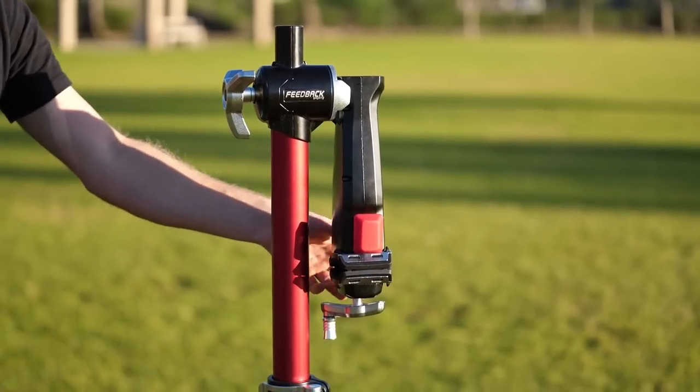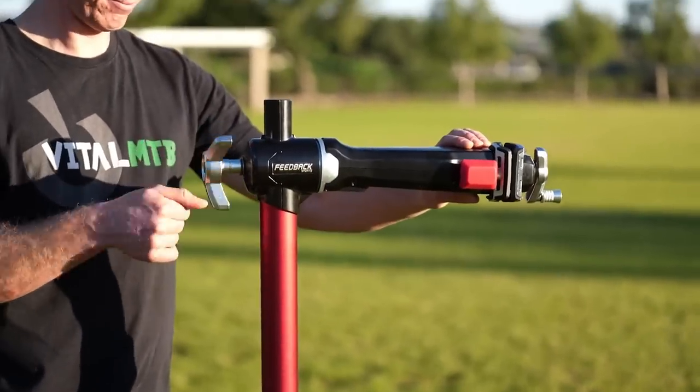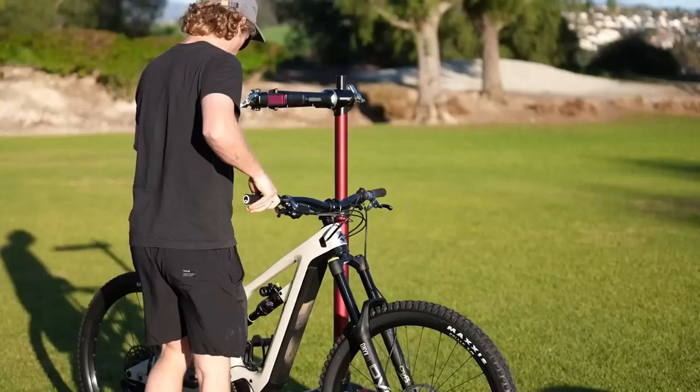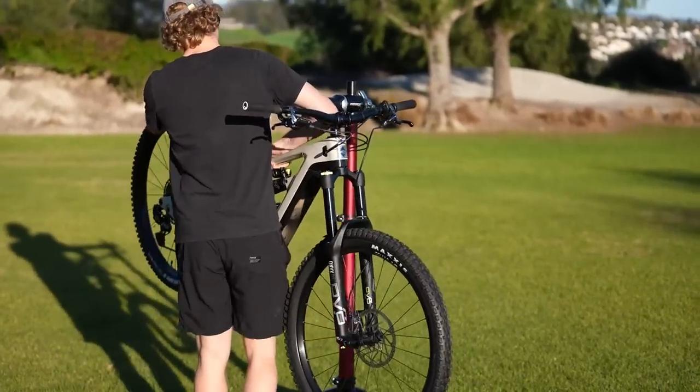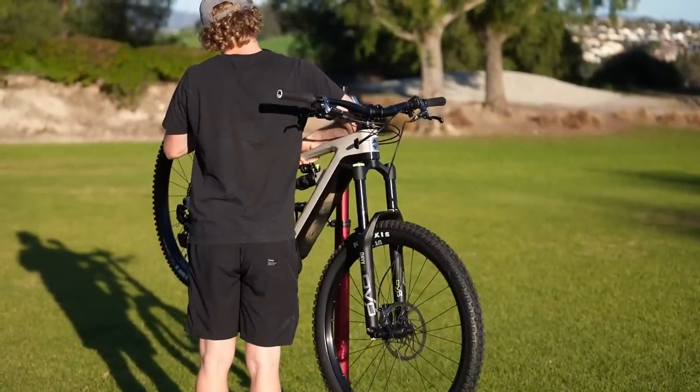Tightening the clamp arm with the oversized knob is straightforward, and the engagement of the clutch mechanism is smooth and solid. Once fully set up, the stand is incredibly sturdy. The larger footprint and stiff tubing mitigated any wobbling or tipping, even when working on heavy, full-size e-bikes.